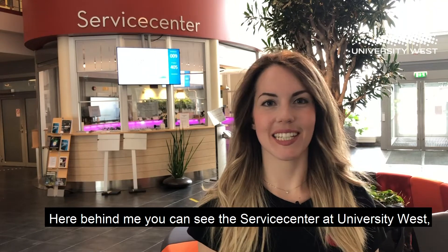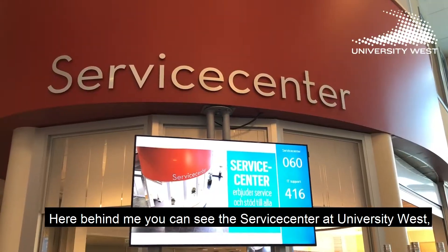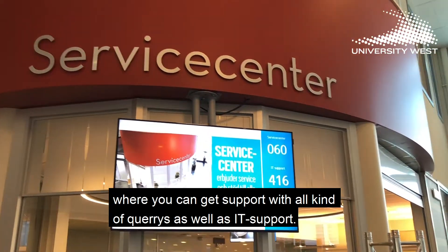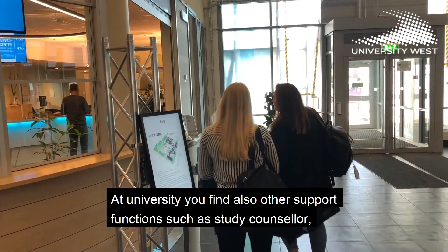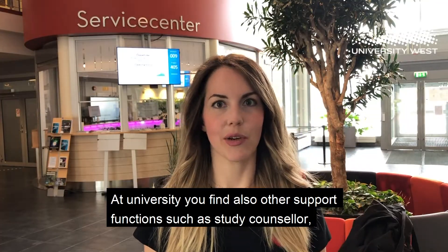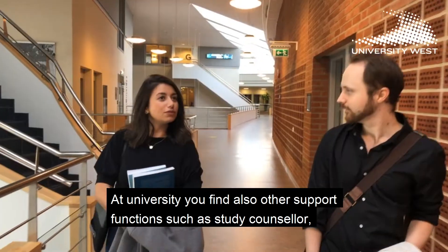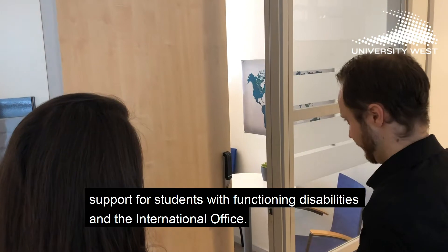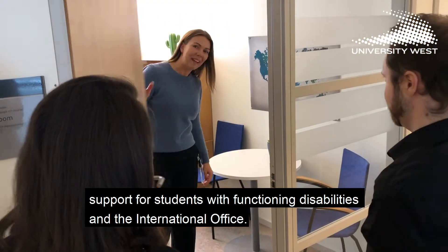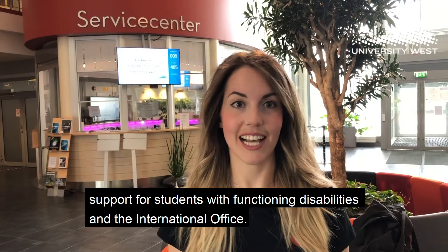Here behind me you can see the service center at University West, where you can get support with all kinds of queries as well as IT support. At University West you find also other support functions such as health services, study counselors, support for students with functional disabilities, and the international office.